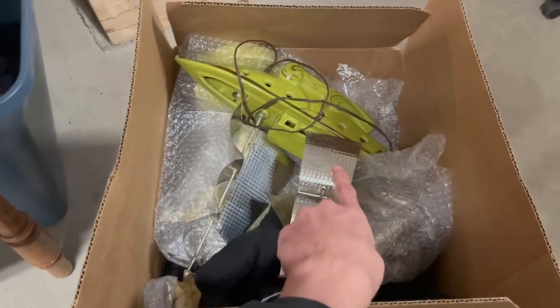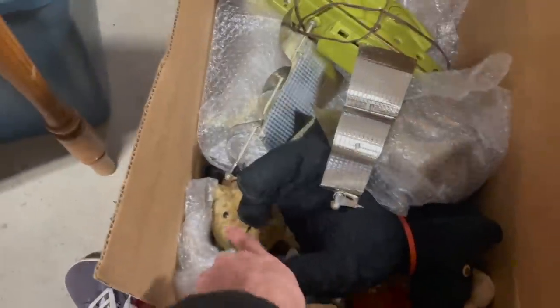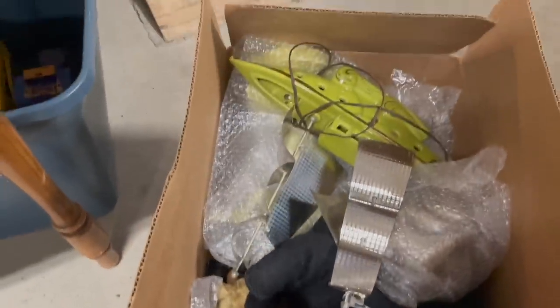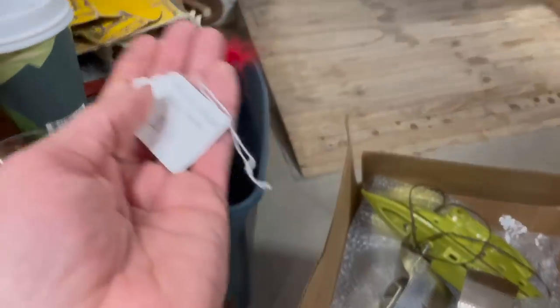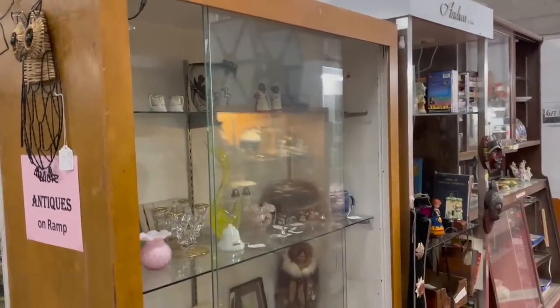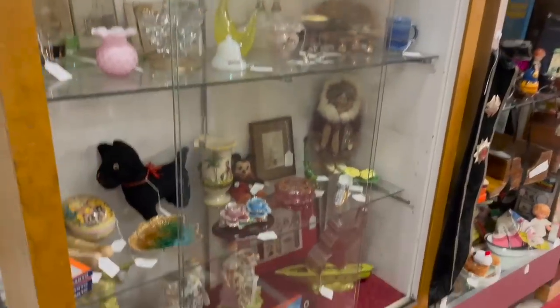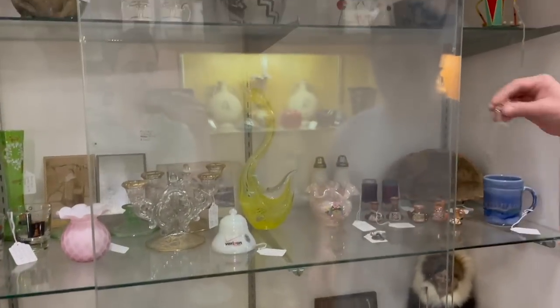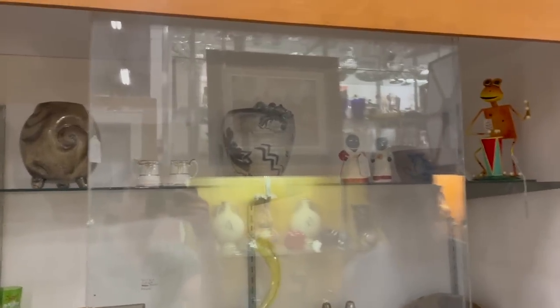So we brought a few items: a TV lamp, the antique bear, some glass, pottery. It's a mix of higher value items and lower. All right, that was a fun trip.